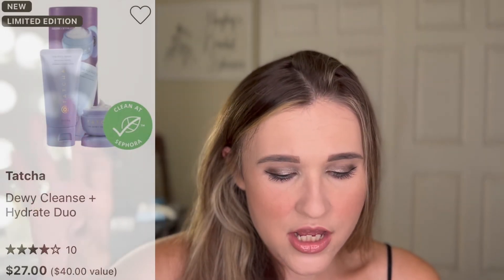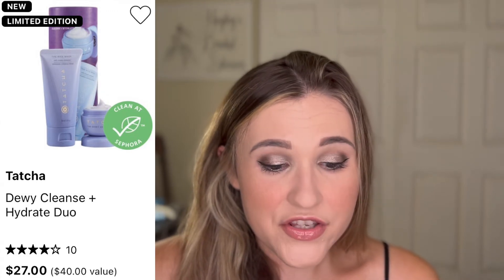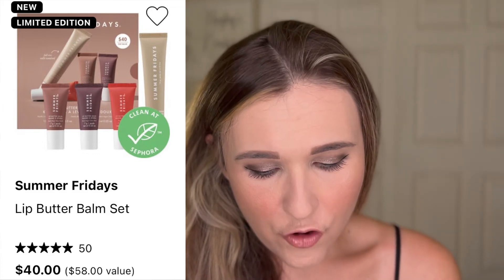This is one you find by filtering to least expensive: the Tatcha Dewy Cleanse and Hydrate Duo. If you want to try these products or gift them to somebody, this is a great opportunity. They're really small but you'll get to try it enough to probably know how you feel and decide if you want the full size. It's only $27 and it's a $40 value — a cleanser and their Dewy Skin Cream. I'm using a Tatcha moisturizer right now that I really like so I'd be interested in trying this at a lower price. Totally influenced by Megan Mace on Instagram and YouTube — the Summer Fridays Lip Butter Balm Set. You get three minis and one large one for $40, normally $58. I've been dying to try these and this would be a great opportunity to try different shades.